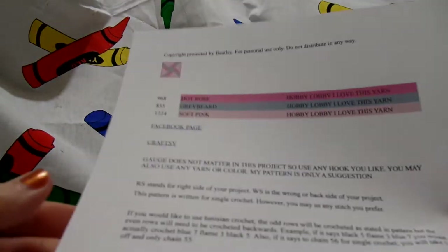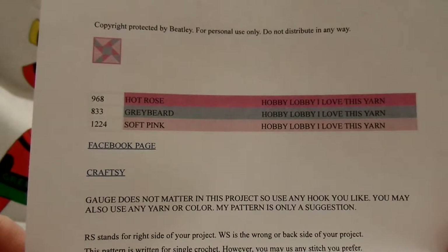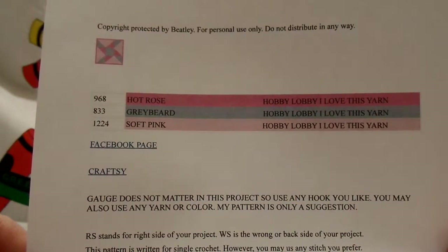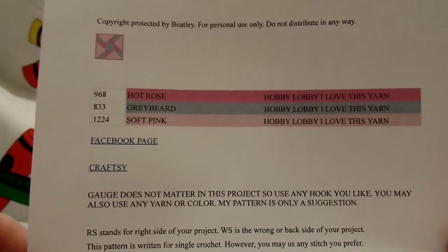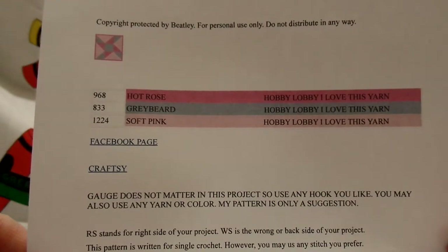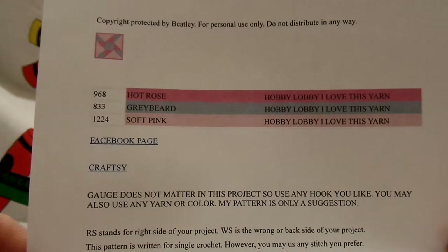Then we have the page that shows you that it is copyright protected. Now what this means: you can do as many projects as you like. You can crochet this pattern a million times and you can sell what you have crocheted to as many people as you want. You can make a lot of money — but the pattern itself, you cannot sell it. You cannot give it away. You cannot do anything with the pattern. Once you buy it or once I give it to you, it is for you to use only. You can't give my pattern away and you cannot sell my pattern. But what you make out of it, you can do whatever you like.